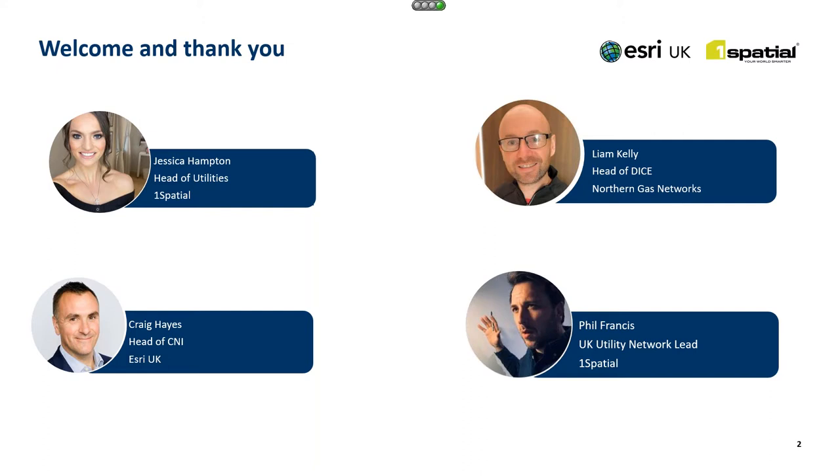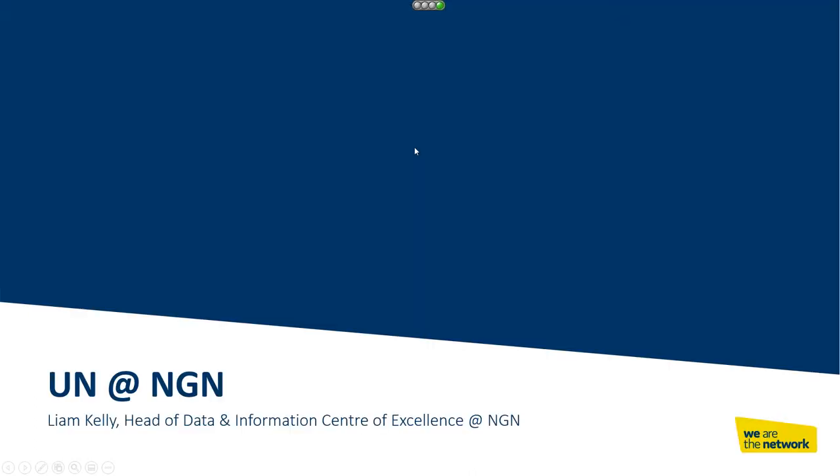So without further ado, it is my great pleasure to introduce Liam Kelly. Good morning everybody. Firstly, I'd just like to thank One Spatial and Esri for inviting us along today to discuss and share our experience so far in implementing the UN model at NGN.